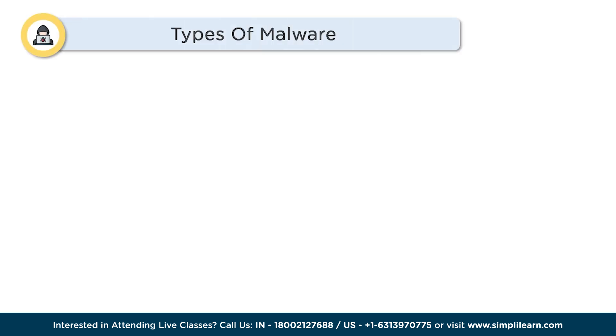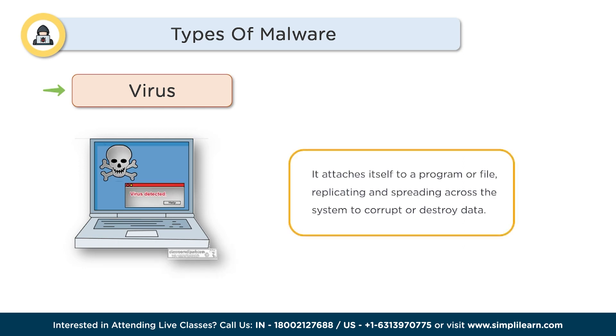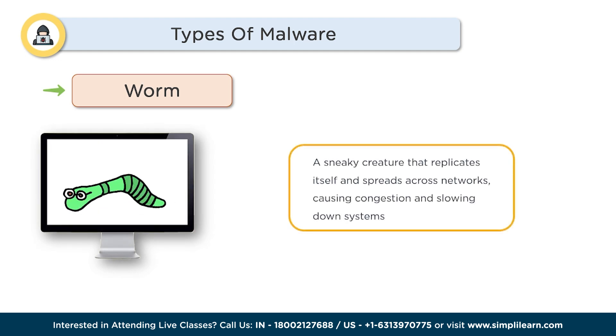Now that we have a good idea of how malware works, let's understand the different types. More than 12 types of malwares are present in the world today, each threatening to a different extent. The first is Virus — a classic troublemaker that attaches itself to a program or file, replicating and spreading across your system. It can corrupt or destroy data and even render your device useless. The second is Worm — a sneaky creature that replicates itself and spreads across networks, causing congestion and slowing down systems. It can also exploit vulnerabilities to gain unauthorized access.